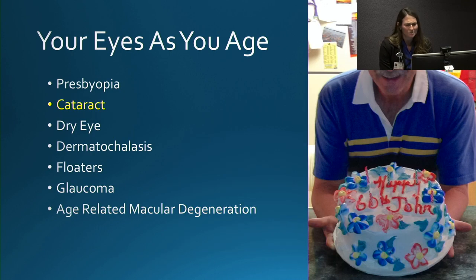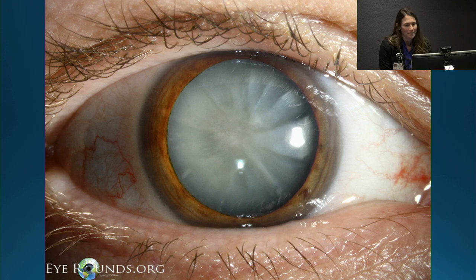Presbyopia is probably one of the most common complaints my patients have, especially around ages 40 to 50. Next we'll discuss cataract.